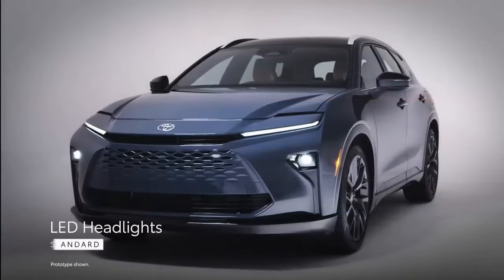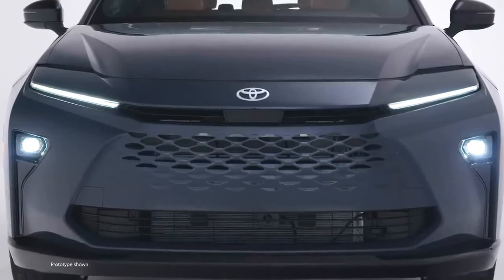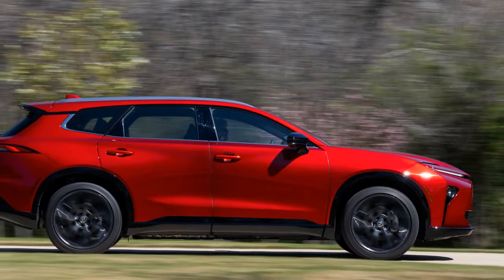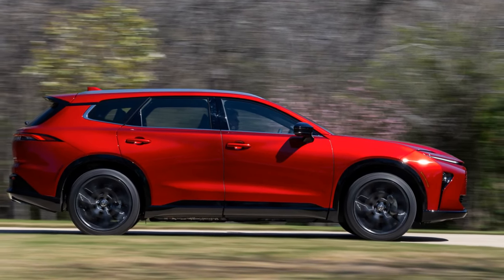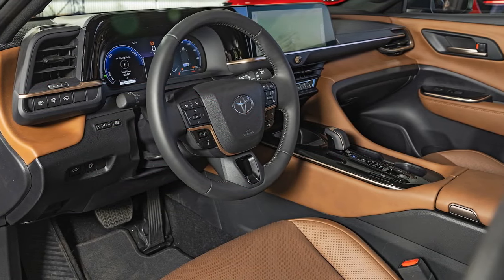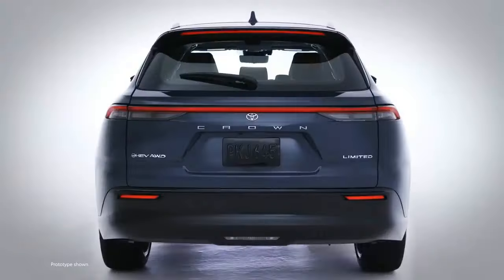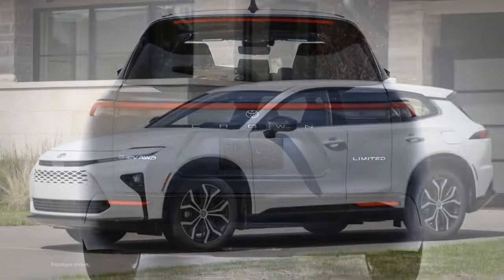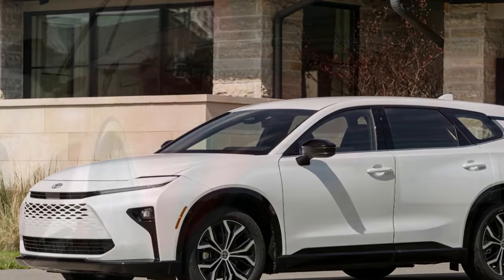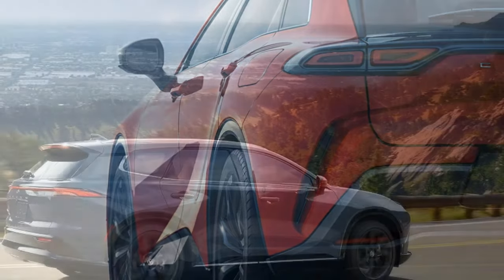Driving Impressions: Hill Hater. Driving the Crown Signia will feel familiar to anyone accustomed to modern Toyota hybrids. It offers a remarkably smooth experience with seamless transitions between gas and electric propulsion. The powertrain frequently shuts down the engine to save fuel — unless you're driving up a hill. During a test drive on a steep California mountain road, the downside became apparent: constant engine drone. When climbing, the engine stays engaged at a single RPM, which can become tiresome. On the bright side, descending allows the Crown Signia to quietly rely on its electric motors, providing a peaceful drive back to sea level.